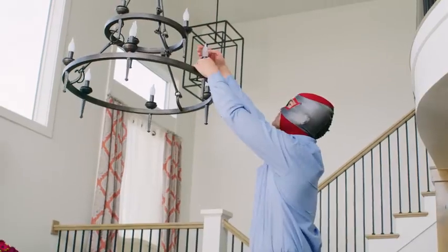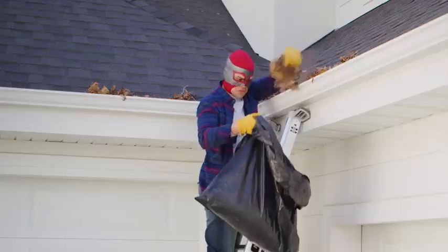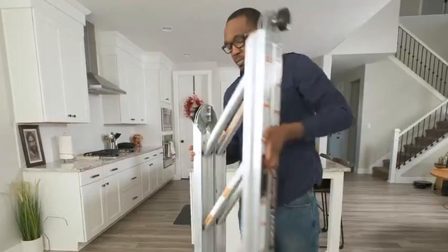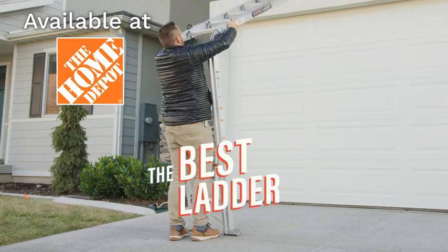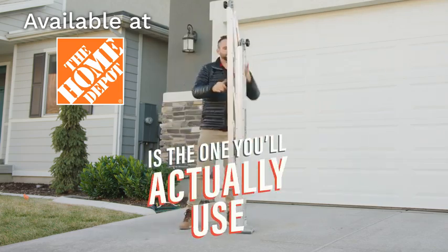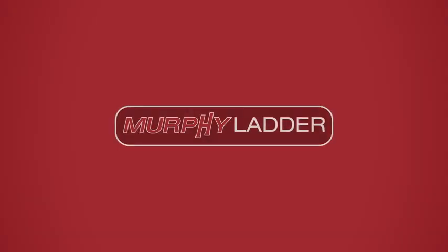Whether you need to paint a room, change a bulb, trim a tree, clean a gutter, or hit someone in the face — the Murphy Ladder is the ladder you need. So if you want the easiest ladder to use, carry, and store, go to homedepot.com and order your Murphy Ladder today. Murphy Ladder: the best ladder in your home is one you'll actually use. Thank you so much. Thanks, Wendy. Thank you, everybody.